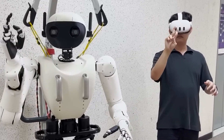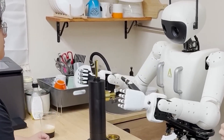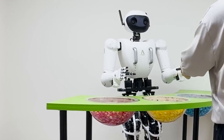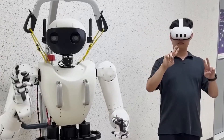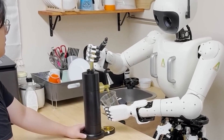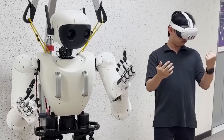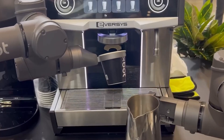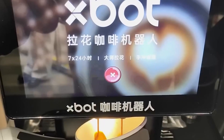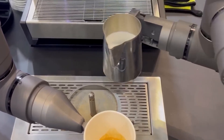The introduction of humanoid robots powered by real human muscles could lead to transformative changes across various sectors. In healthcare, these robots can assist in rehabilitation, helping patients regain mobility through personalized exercises, adapting to a patient's specific needs and reducing the risk of injury. In manufacturing and logistics, humanoid robots could work alongside human employees, taking on tasks that require a gentle touch or precision, significantly enhancing productivity and safety on factory floors.